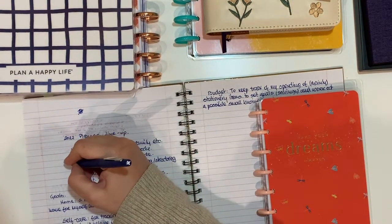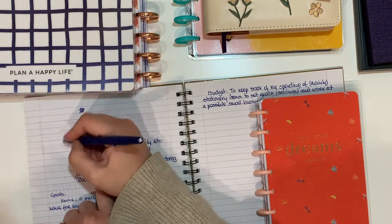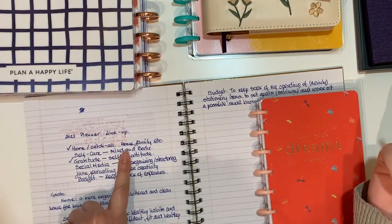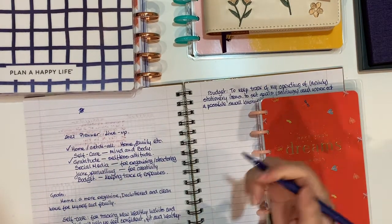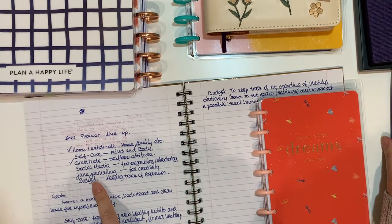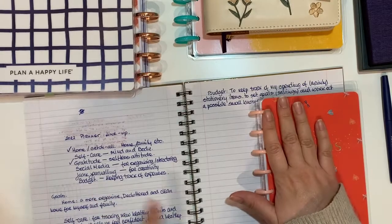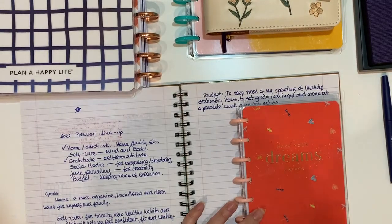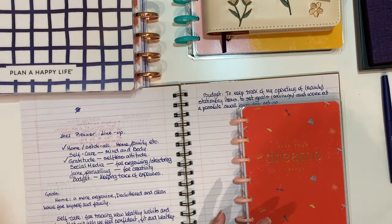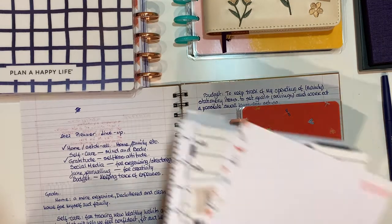So we're going to cross off gratitude, since we have the Marable Designs book for that. We have home already — the big Happy Planner as catch-all — and we have self-care, social media, junk journaling, and budget. Budget is the one I still have to order because I want to keep budgeting in a mini. I do have the extension pack somewhere here — I have a couple of extension packs.